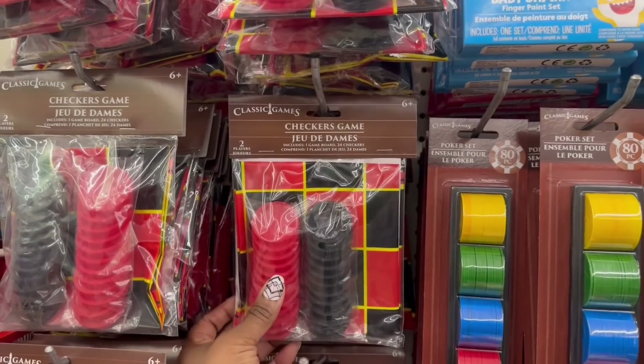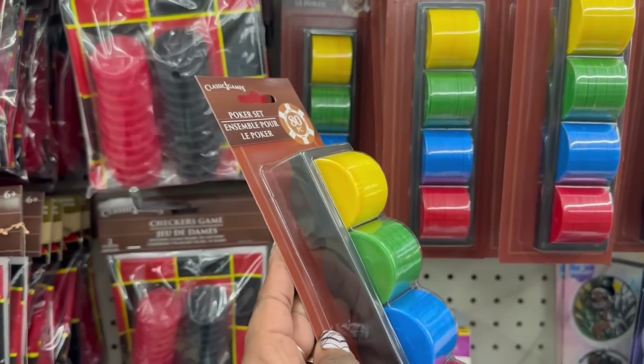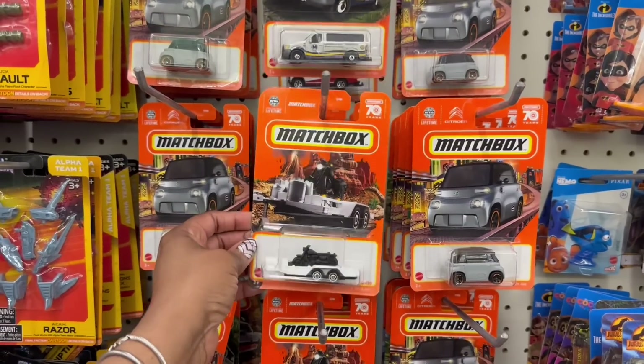Now, I've always seen the checkers game, but I have never seen the poker. Get out of here. The poker chips. That's funny, I've never seen these. It's 80 pieces. All these matchbox cars. Wow, look at that. That's different.